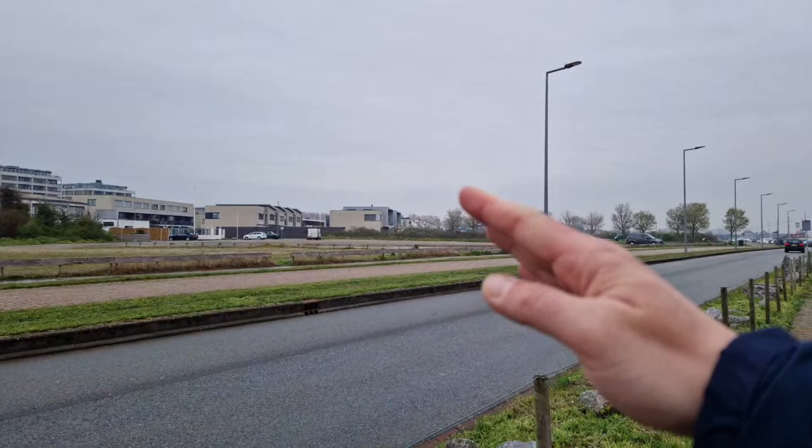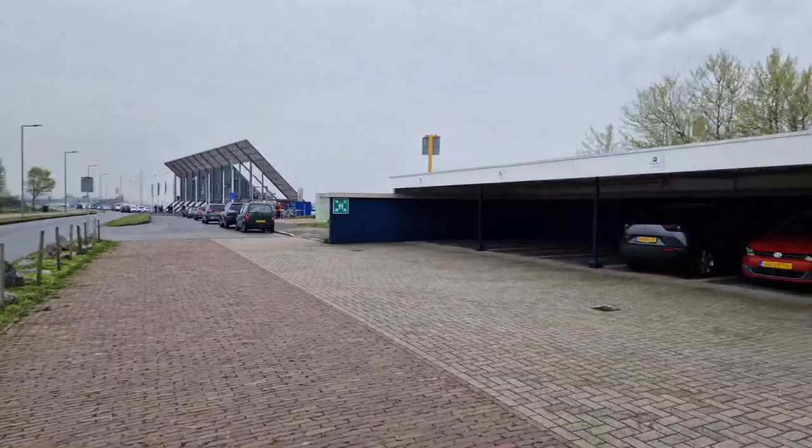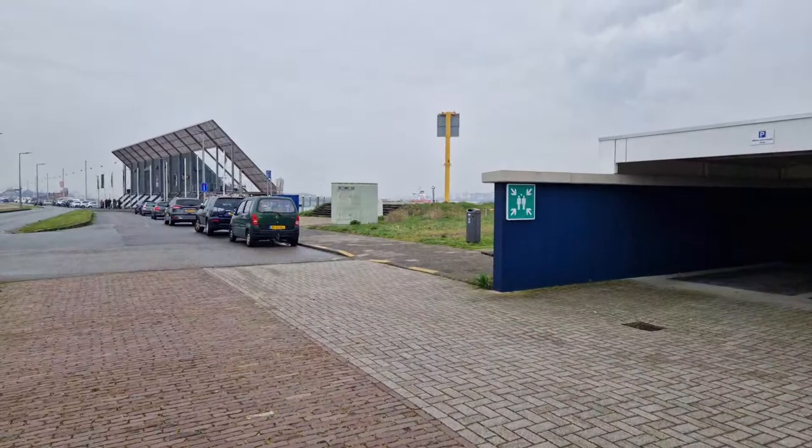The area where Hook of Holland town is located is mostly residential, on that side over there. At the end I will show you the town center as well, and we'll visit one of the bars. I'll order a beer — just one, as usual.